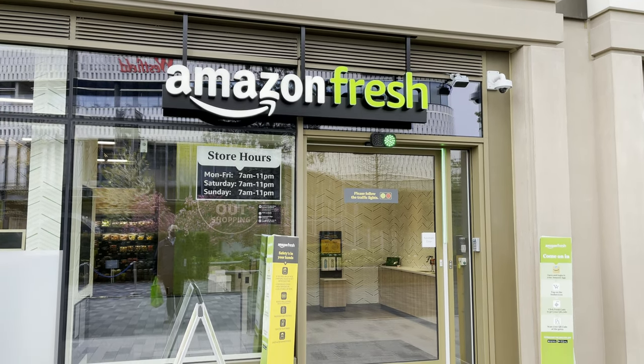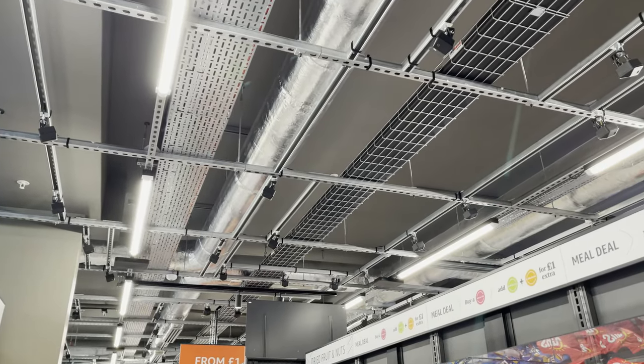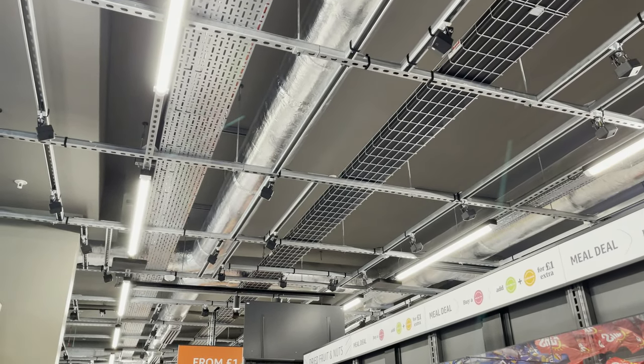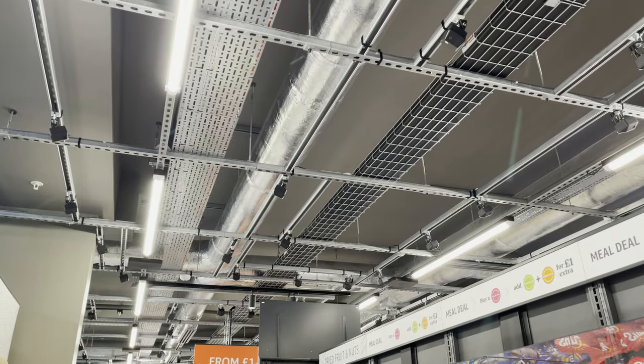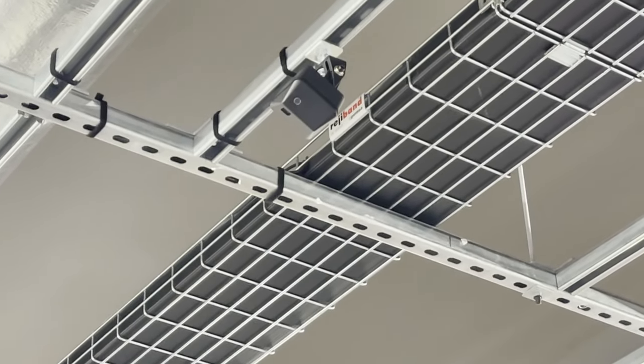There we go — it's the Amazon Fresh store. So I'm now inside, I've checked in, and I'll just show you the technology that does all of this. Up above there are all these little cameras everywhere that track your every move. If I zoom in you can see them there.